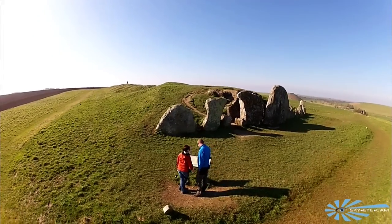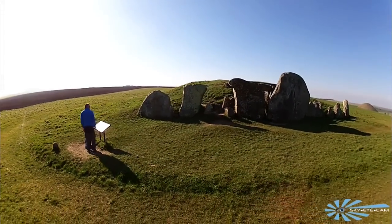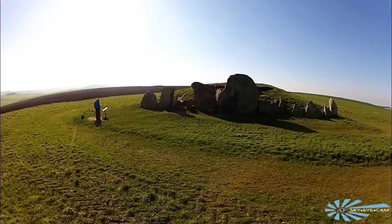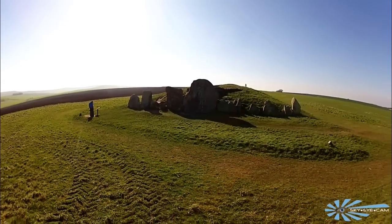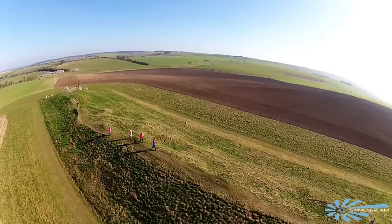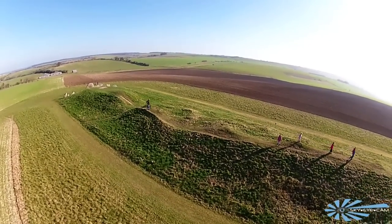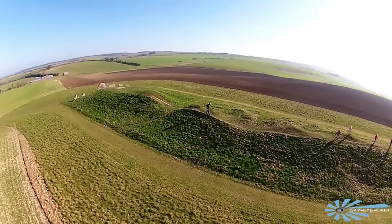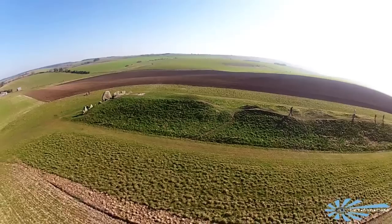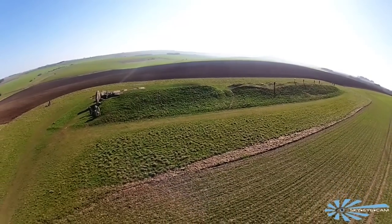The West Kennet Long Barrow is a Neolithic tomb more commonly referred to as a barrow. It is situated on a chalk ridge close to Silbury Hill and just a mile and a half from the Avebury Stone Circle. The site was first recorded in the 17th century and then again in the late 18th century, but it was not until 1955 that it was properly excavated. Indiscriminate digging over the centuries had damaged the site but at least 46 separate and individual burials have since been identified.